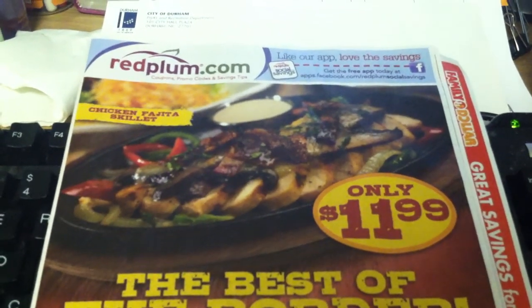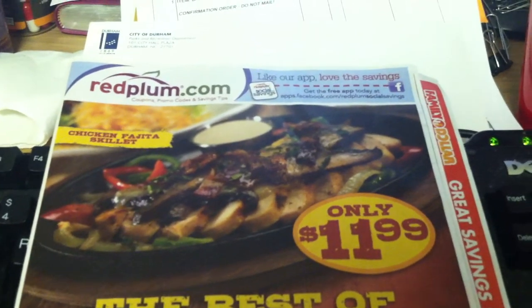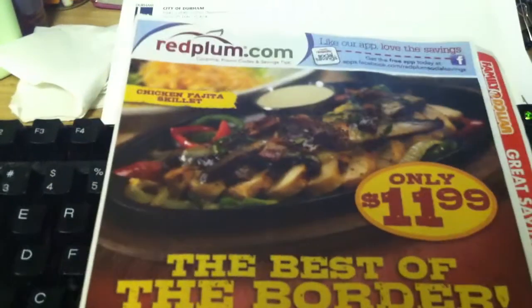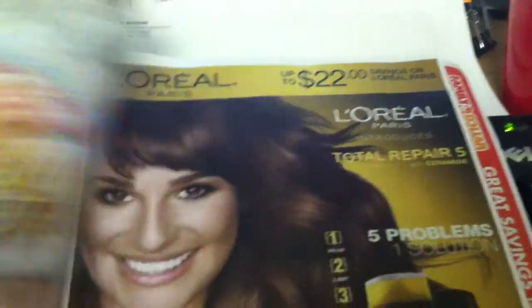So maybe I'll even be able to get it done before I leave, but we'll see. So yeah, it's this week's Red Plum that's coming up and there's a couple of good things in here, so let's take a look.